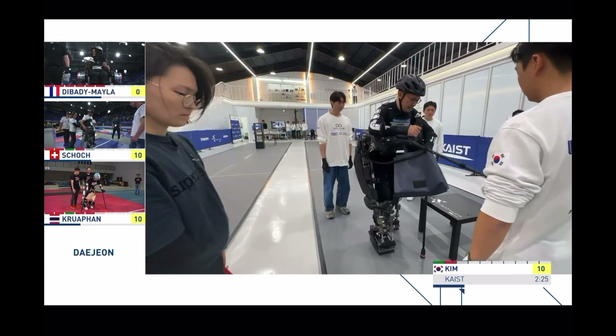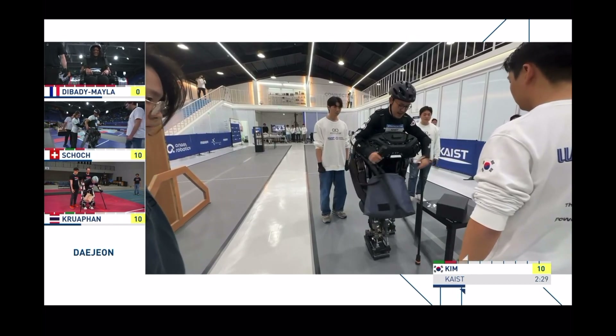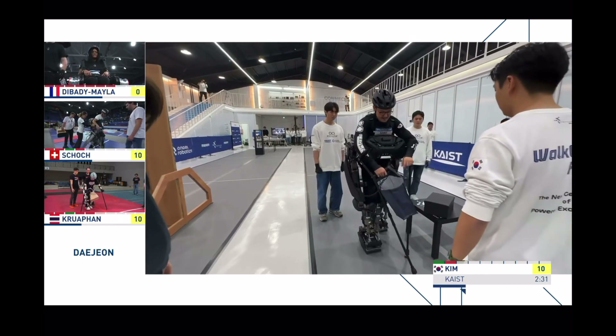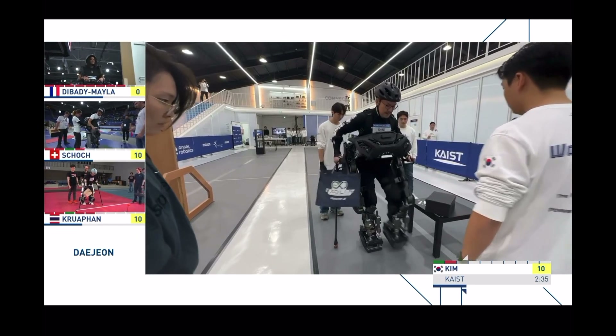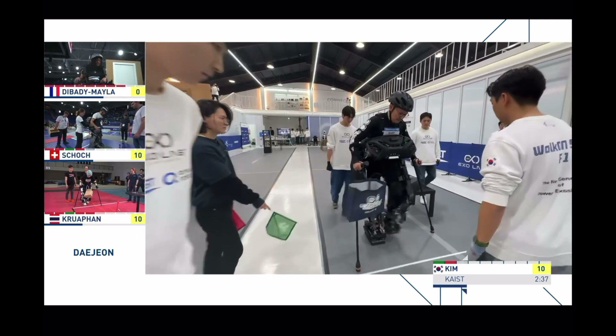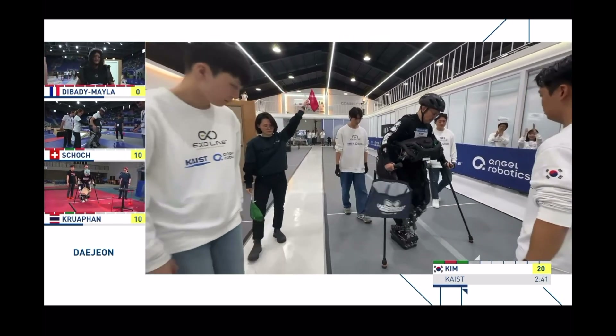If you haven't joined us before now and you're coming in for the final, we're seeing a little bit of a different design in all of the Exos. Here there's a lot of weight, or it looks like a lot, but there's a frontal structure rather than something at the back. And this is really unique — it's the first time that we see this at the competition.